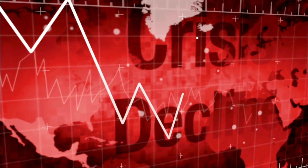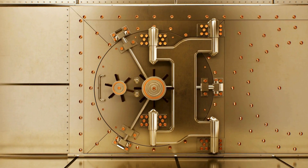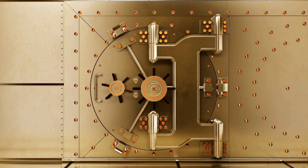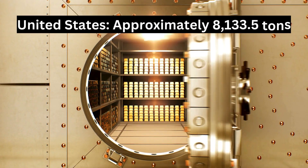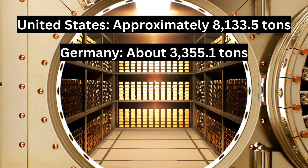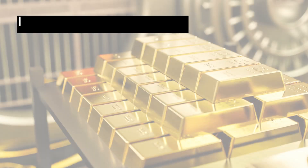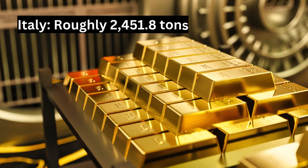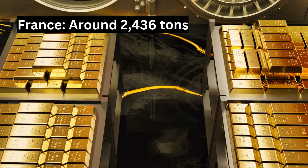Which countries have the largest gold reserves? Here are the top seven. Number one: the United States, approximately 8,133.5 tons. Number two: Germany, about 3,355.1 tons. Number three: Italy, roughly 2,451.8 tons. Number four: France, around 2,436 tons.